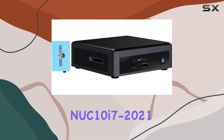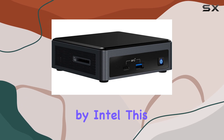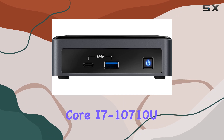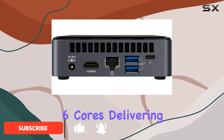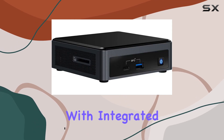Welcome to our review of the NUC 10 i7-2021 home and business mini desktop by Intel. This sleek black powerhouse boasts the 10th Gen Intel Core i7-10710U processor with six cores, delivering clock speeds up to 4.7 gigahertz.